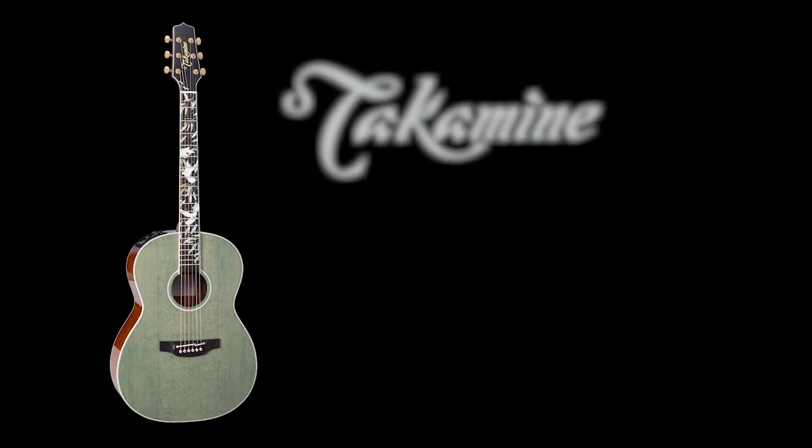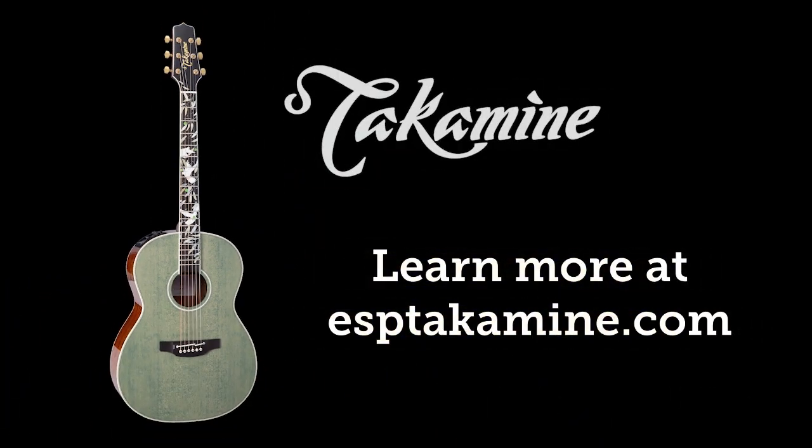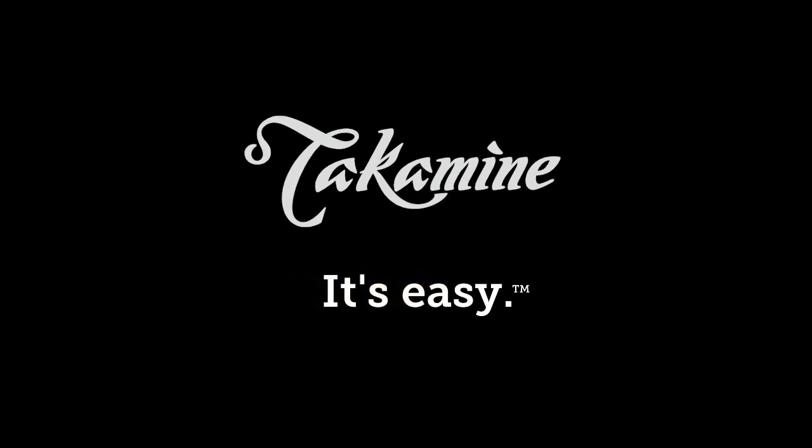That is fantastic — we are all looking forward to that. Jake Allen with us at the 2020 NAMM show at the Takamine Guitars booth.